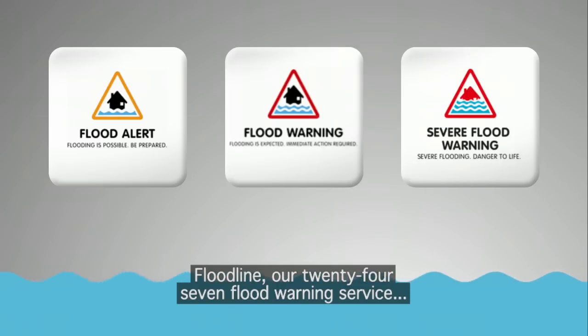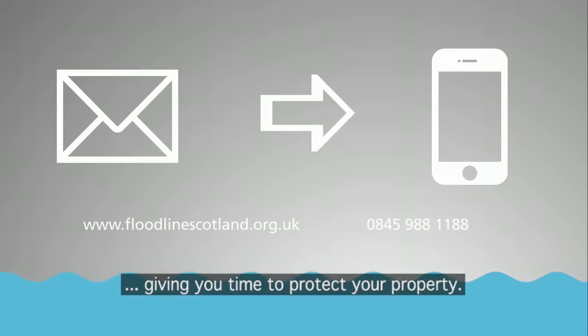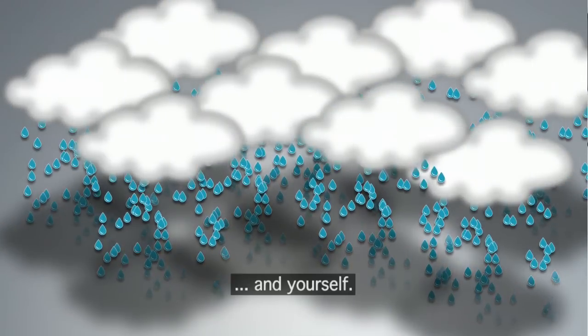Floodline, our 24-7 flood warning service, sends free messages directly to your phone, giving you time to protect your property and yourself.